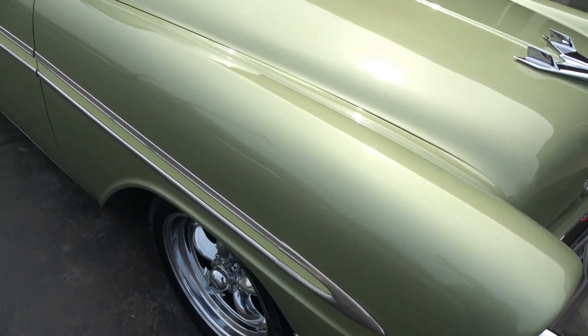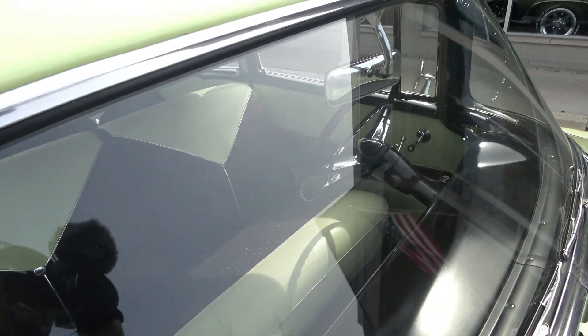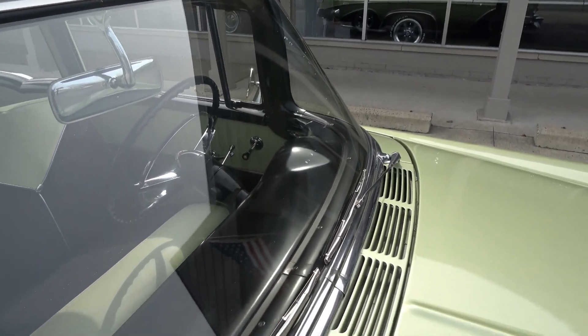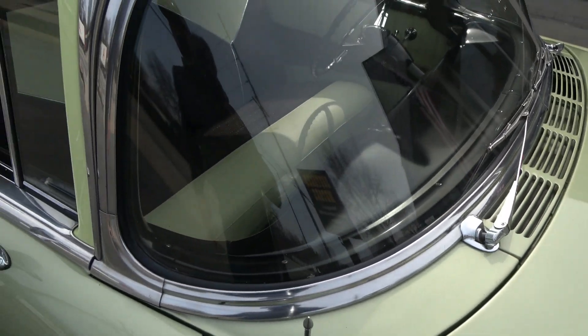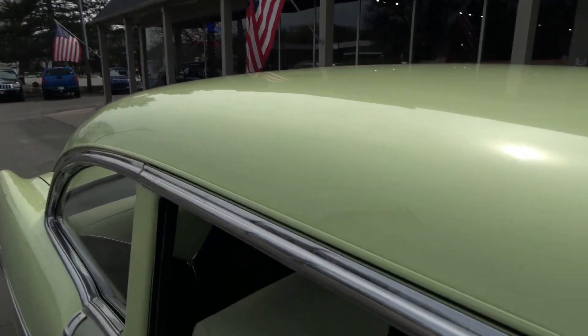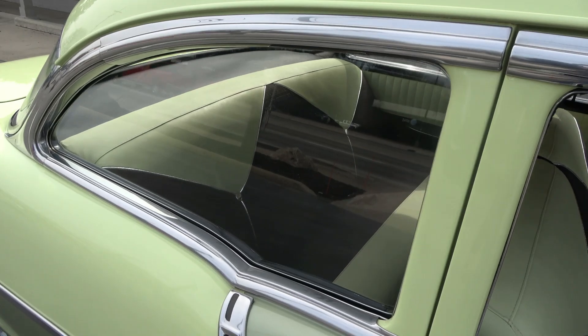I think this car's got all the original glass in it — you can kind of pick that out on the front windshield. It's still got the old vacuum-operated wipers. They will come on, but you'd probably have to be doing about 70 miles an hour to get them to work well.